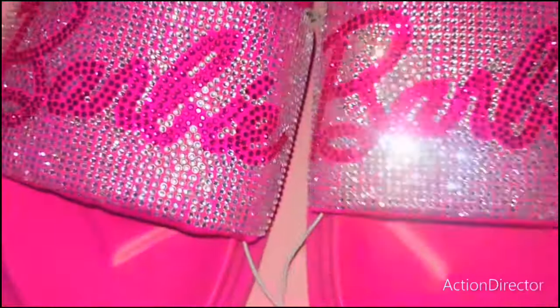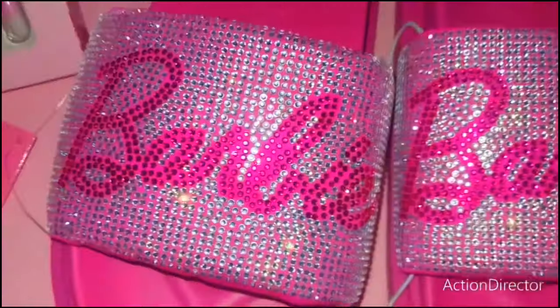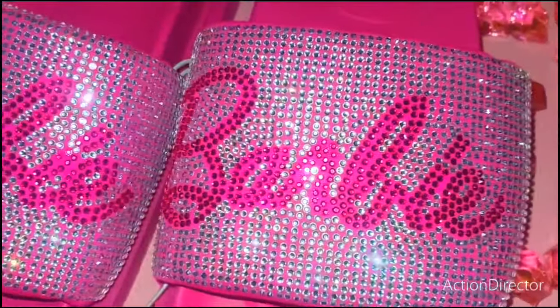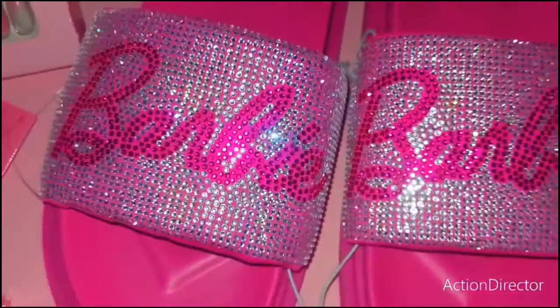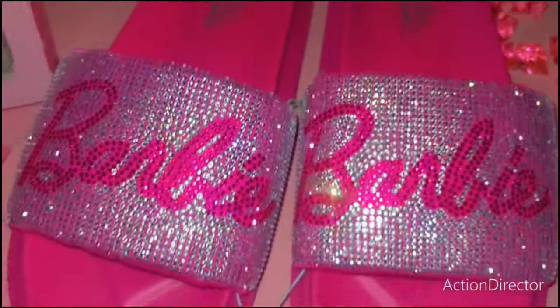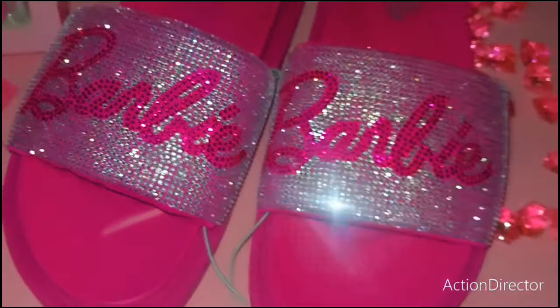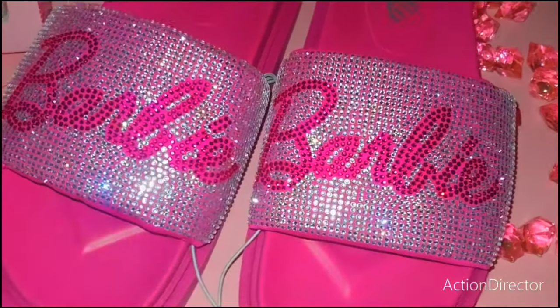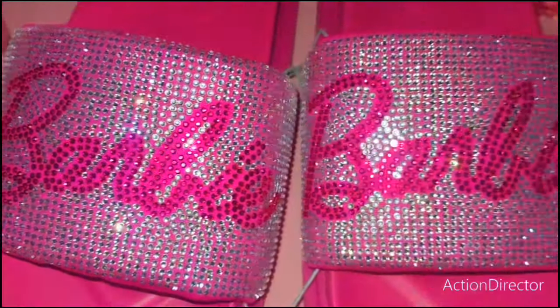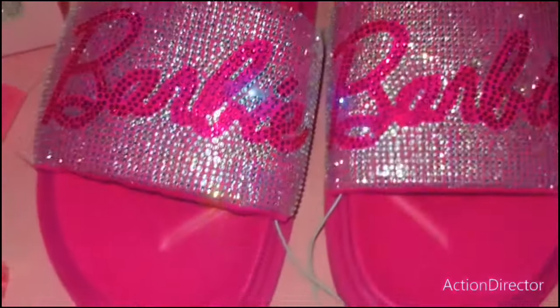I wanted to share my gorgeous blingy Barbie new slides. I got these at Forever 21 in size 7 — right up my glammified alley, beauties. I love them. I wanted a new pair of sandals for the summer and I saw these, so I snatched them up real quick. Too cute. I've been into a lot of bling — well, I'm always into bling, but it's just been popping out a lot in my hauls and I've been loving it.